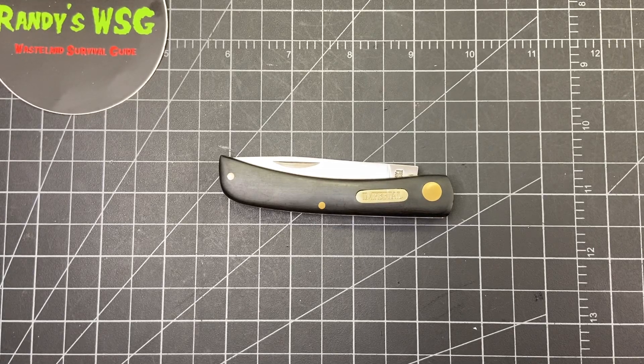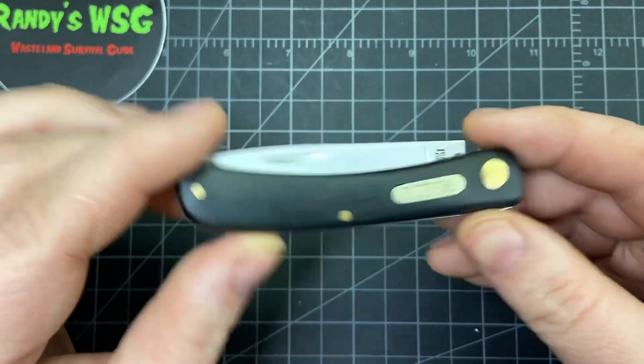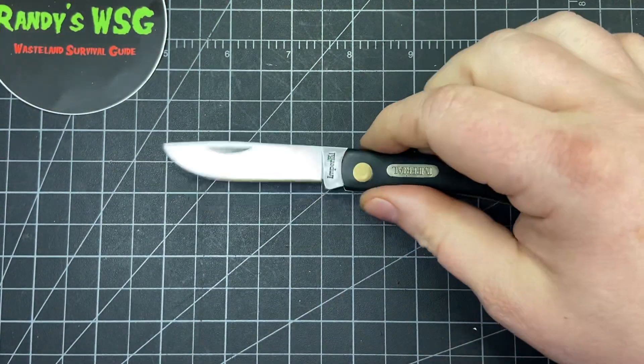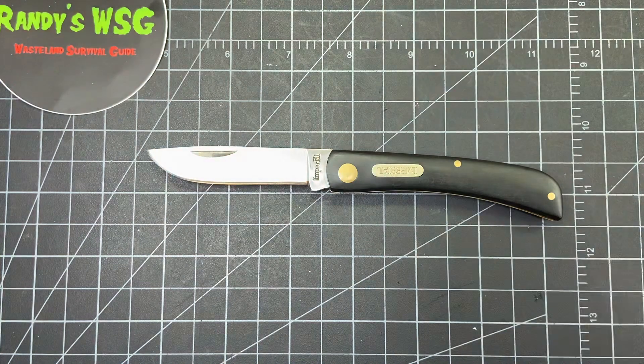Hey everybody, so I finally broke down and got an Imperial Sawbuster style knife — this is the smaller one, so Sawbuster Jr.